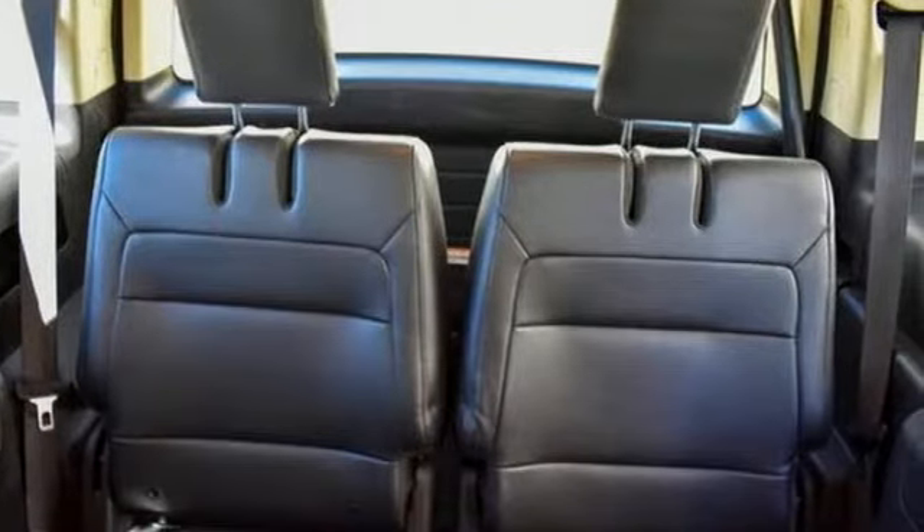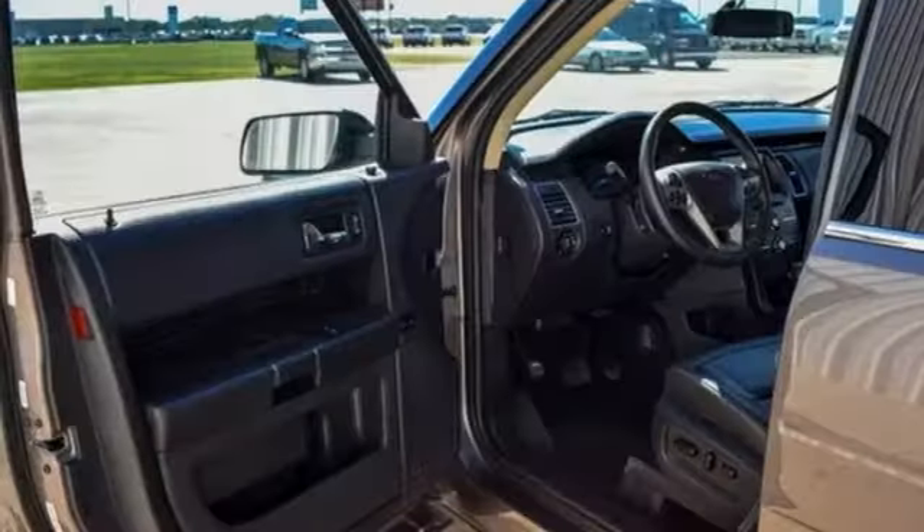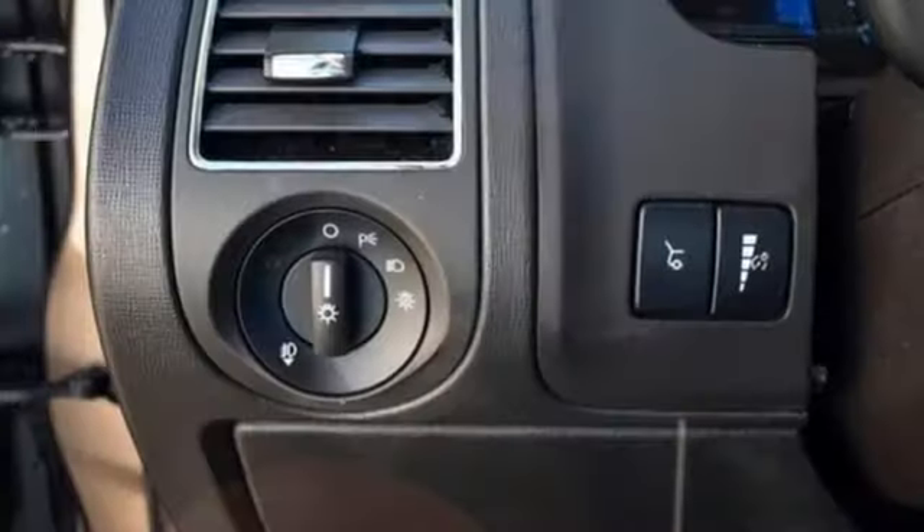You'll look forward to every drive with features like these: automatic transmission, dual zone climate control, Bluetooth streaming audio, and rear parking sensors.